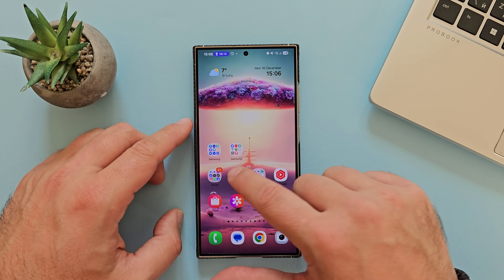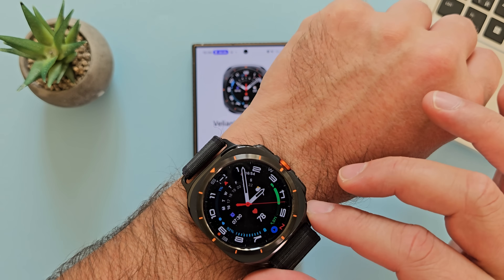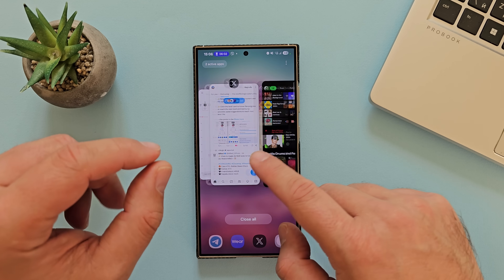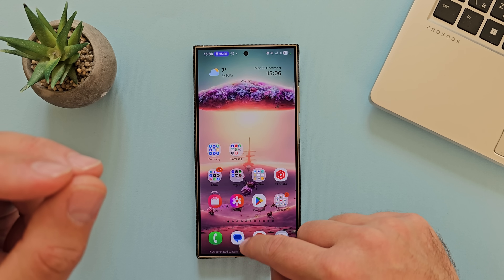I'm going to open Spotify, then my wearable app — I use the Samsung Galaxy Watch Ultra and also the Buds 3. Let me open MixCloud as well. Something weird: the moment I pop up the recents menu, there is kind of a micro-stutter.